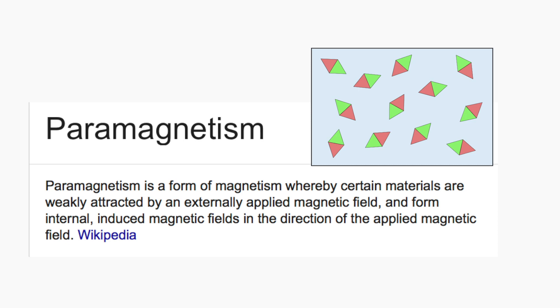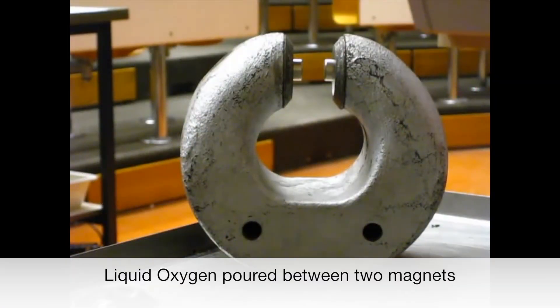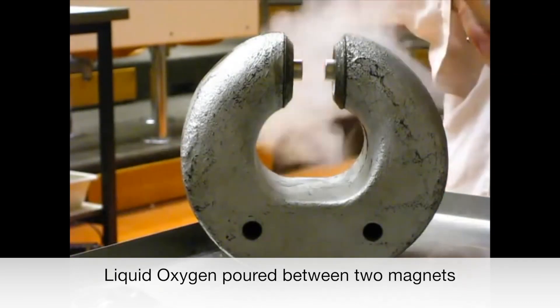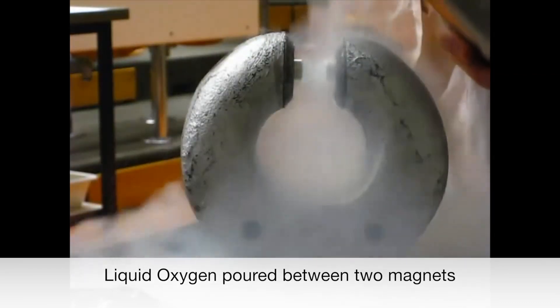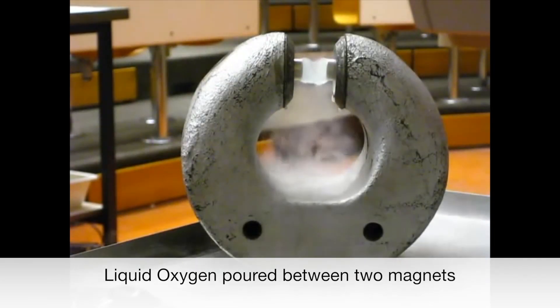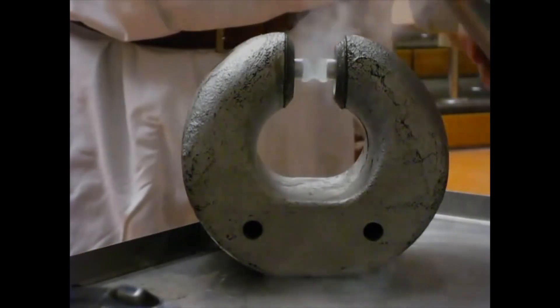The second one is paramagnetism, which can be demonstrated, but it's things that are, under certain circumstances, magnetic. One of those, oddly enough, is liquid oxygen. We made some liquid oxygen and poured it between two computer hard drive magnets separated by two pennies on either side, so there's a small gap. Pour the liquid oxygen in, and it forms a little sphere. The ball is suspended in the magnetic field, and it just quivers there as it slowly evaporates into nothingness.